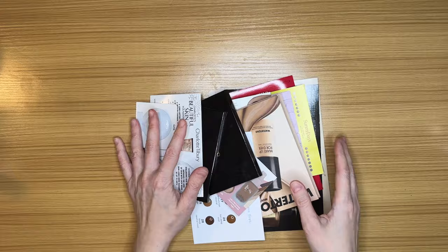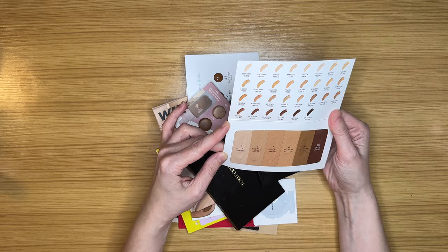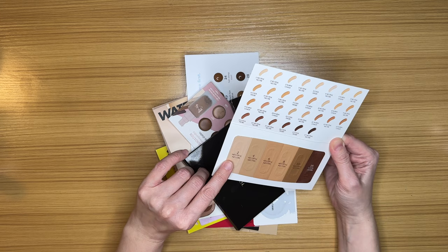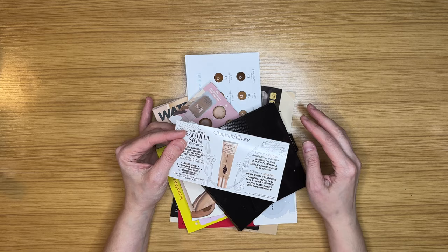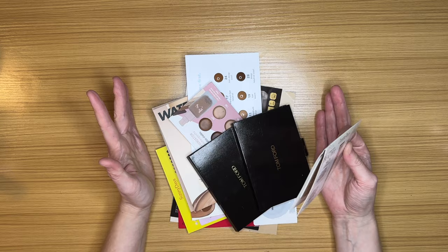For foundation samples: the Charlotte Tilbury Beautiful Skin Foundation — I've never tried it, I have shade Neutral 2, and there's a tiny amount of product, but I'll keep it and try it once. I'm also thinking about doing a full-face-of-samples video in January if you guys would be interested. I have two Tom Ford Traceless Soft Matte sampler vials — the same foundation that sold out almost instantly on Black Friday at Sephora.